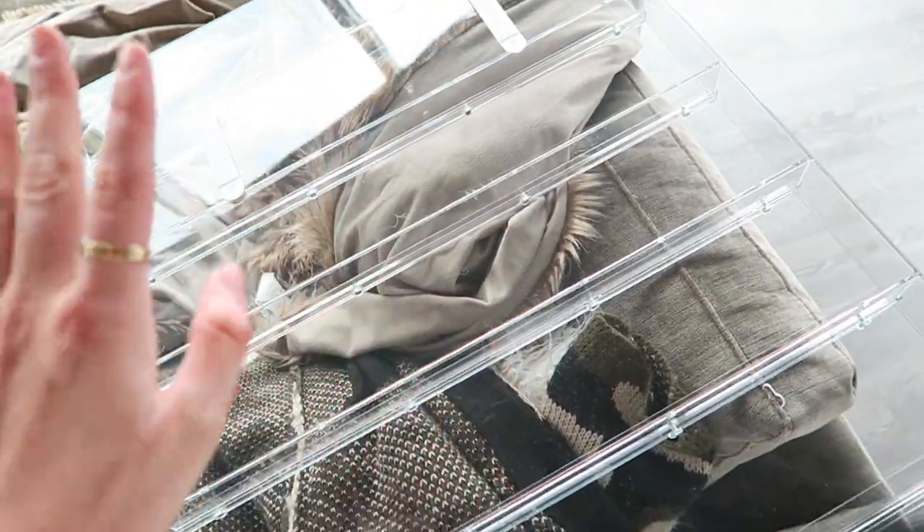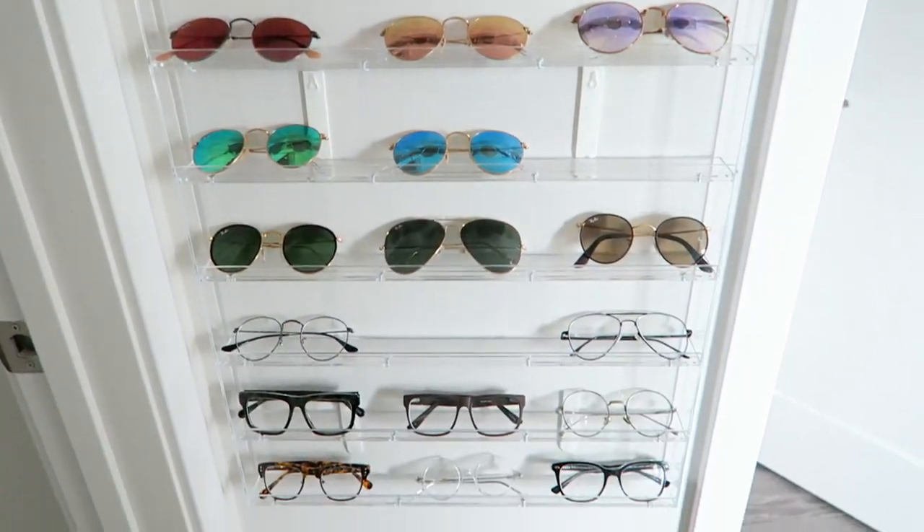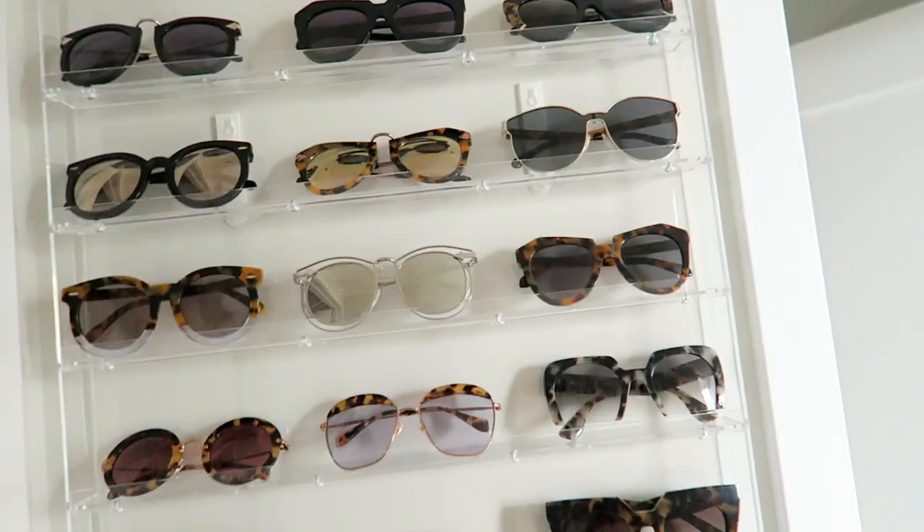I just got these acrylic nail polish racks in from Amazon and I'm trying to decide where to put them. There are a few options — between my room and bathroom, or in my closet. I'm thinking the closet wall could be used for a shoe rack instead. Look at how good it looks where I ended up hanging it — I'm really glad I put it here, it looks amazing, just like a freaking store in here.